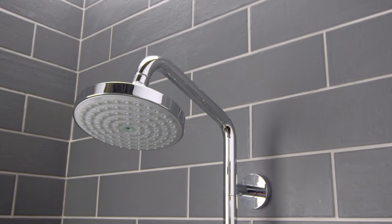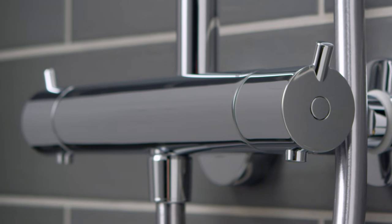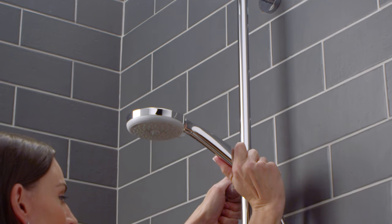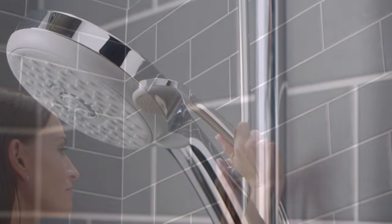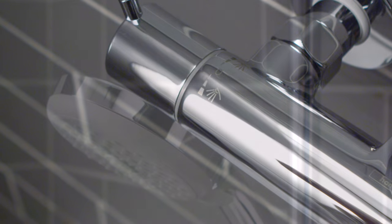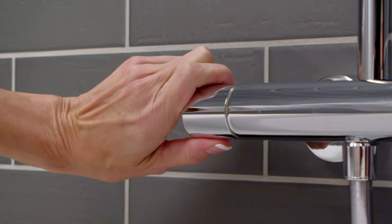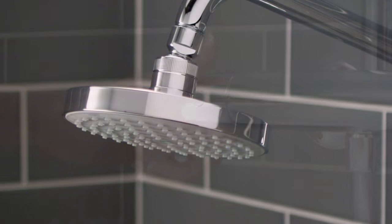Experience the beauty of Hans Grohe with the Chroma Green shower pipe. Experience the flexibility of a shower pipe that adjusts to your needs. And with over a century of German engineering, experience a custom shower at an attractive price point.